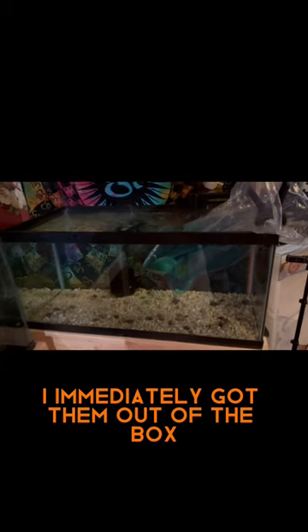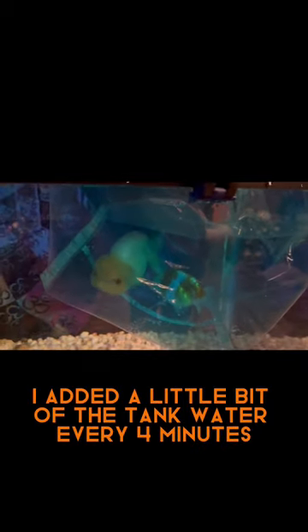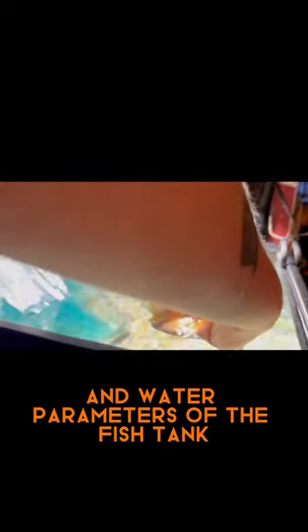I immediately got them out of the box and put them in the tank to acclimate. I added a little bit of the tank water every four minutes for about two hours to their bags so they could get used to the temperature and water parameters of the fish tank.